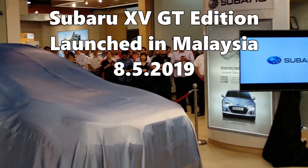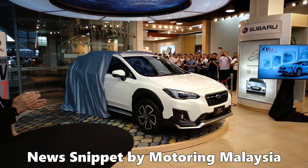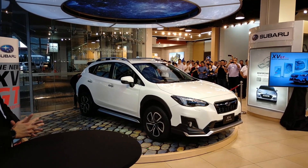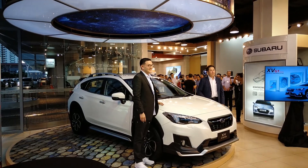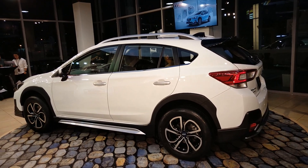Ladies and gentlemen, presenting to you the new Subaru XV GT Edition. Subaru has launched this car — the new Subaru XV GT Edition. It's not a limited edition; it's another variant, a special variant designed with renowned engineering company Geeken Company Limited and Mr. Masahiko Jack Kobayashi.